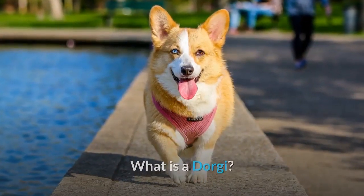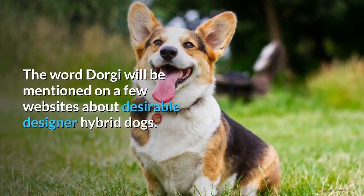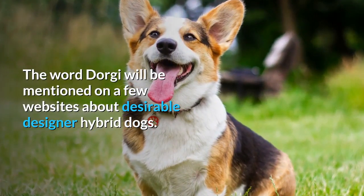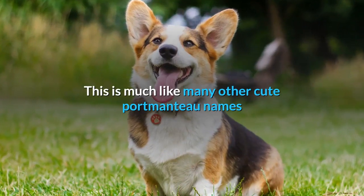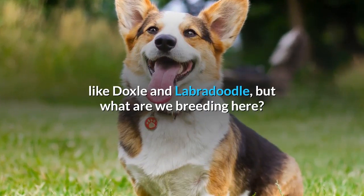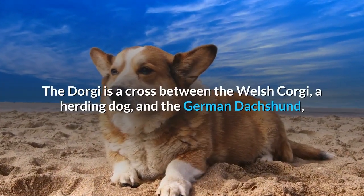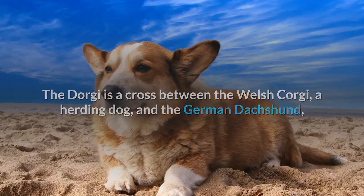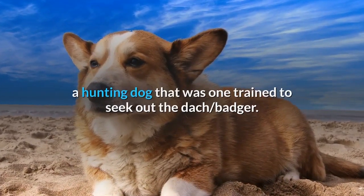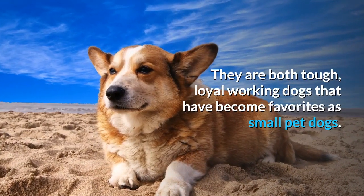What is a Dorgi? The word Dorgi will be mentioned on a few websites about desirable designer hybrid dogs, much like many other cute portmanteau names like Doxal and Labradoodle. The Dorgi is a cross between the Welsh Corgi, a herding dog, and the German Dachshund, a hunting dog. They are both tough, loyal working dogs that have become favorites as small pet dogs.